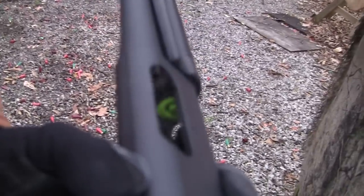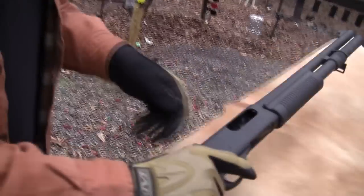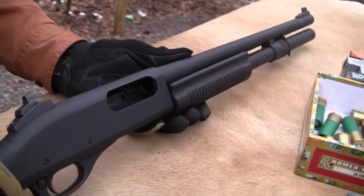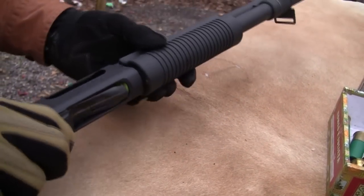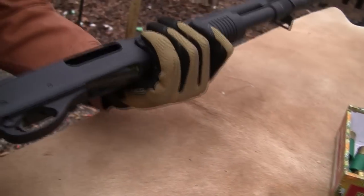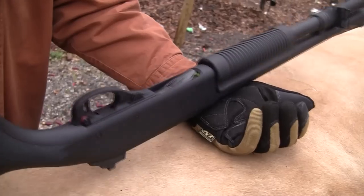Now you can see the follower — it's a pretty green, very easy to see. That's why it's called high-vis or high-visibility. It's also some kind of non-binding or less-likely-to-bind follower. I think I've covered everything that's different about it or that Wilson Combat does to the old 870.